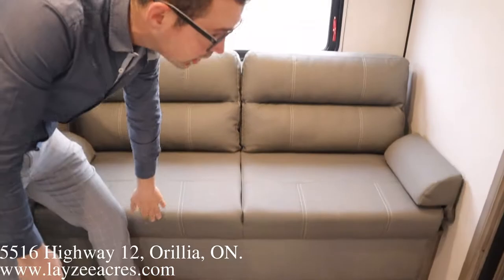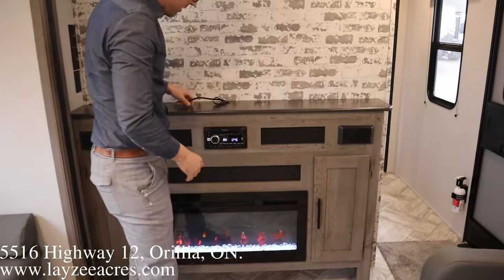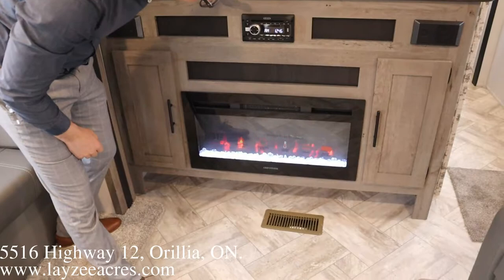Looking forward now, we come to the main door area. There's a spot here for a TV — this one doesn't have a TV but there's a spot for it — along with your RCA cables, DVD player, speakers, and a nice fireplace here that's putting out heat currently.